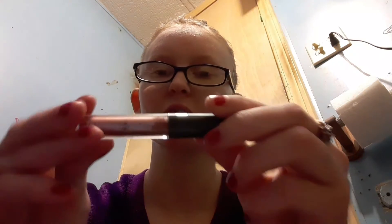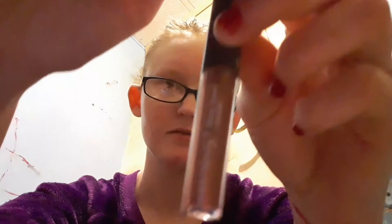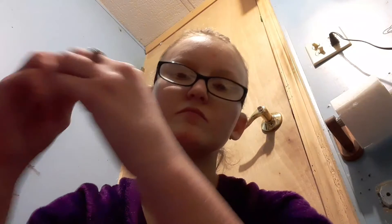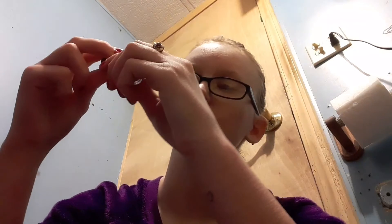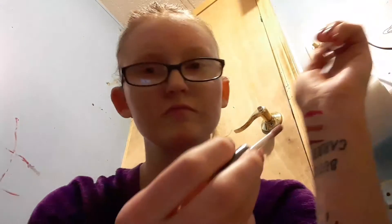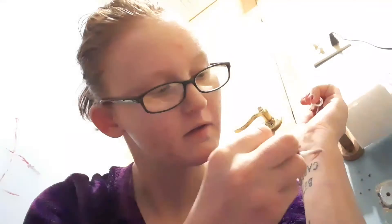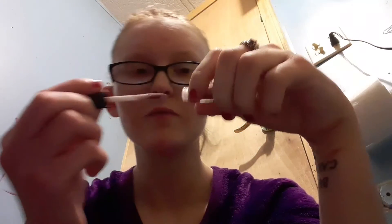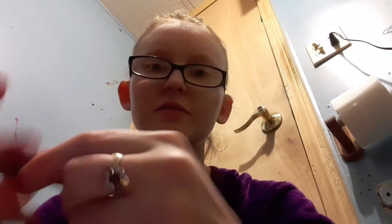There's also the Shiny Sheer Lip Gloss from the Ulta Beauty bag. It's like a rose gold-ish color and not too sticky.